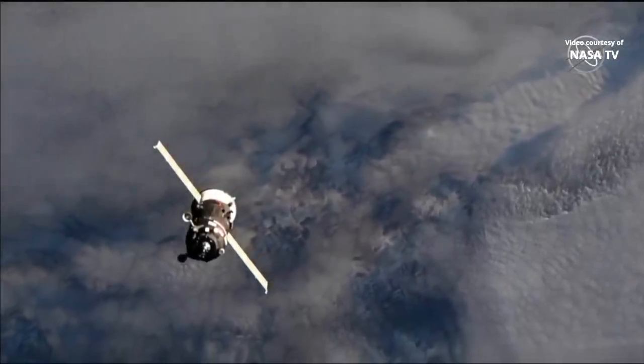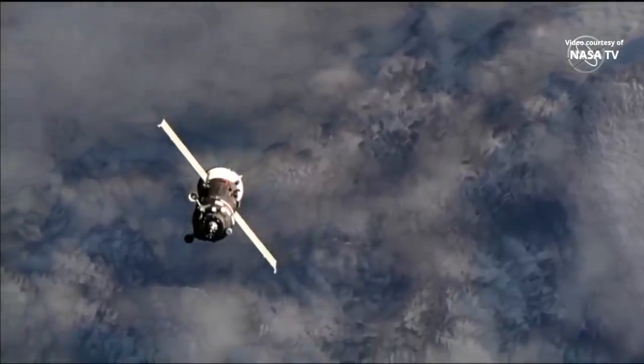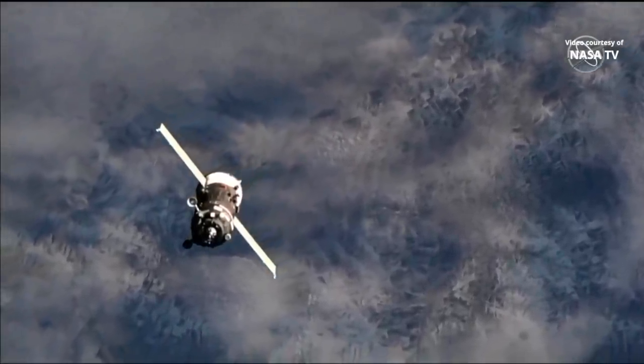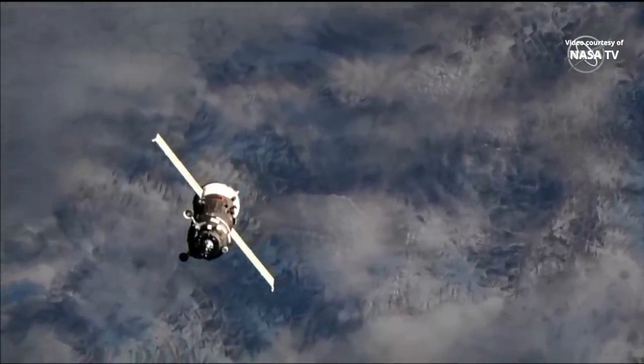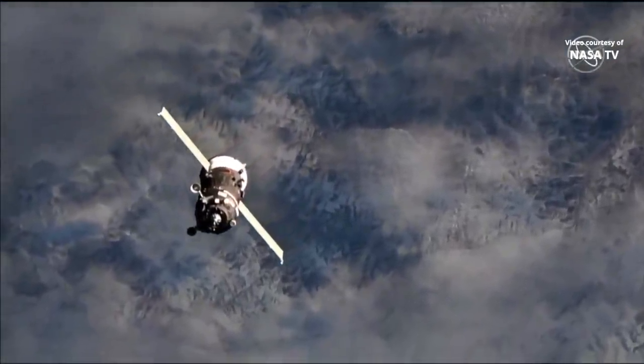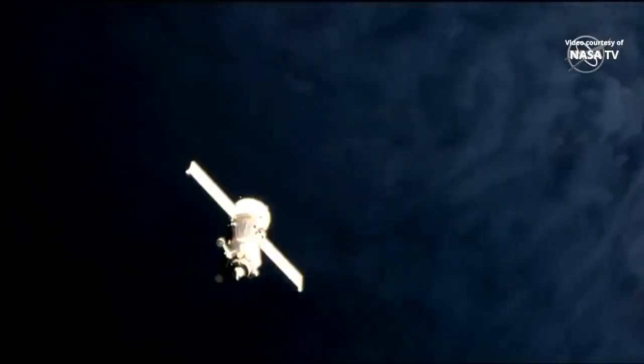Excellent view of the Progress flying over southern Russia at an altitude of 254 statute miles, with all of the Progress systems performing perfectly so far. The Progress, as well as the station, are about to move into an orbital sunset.